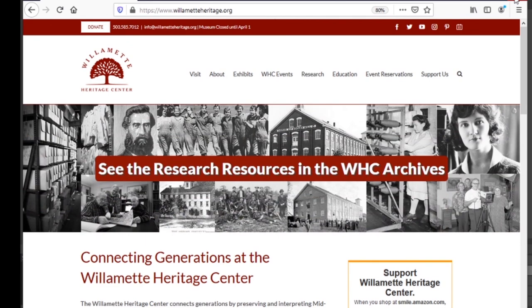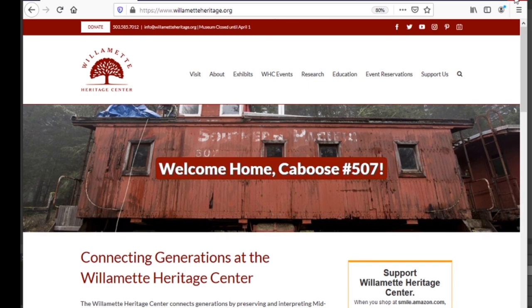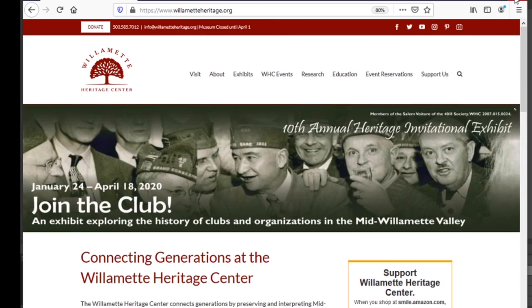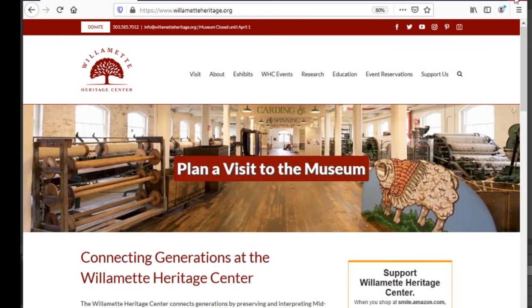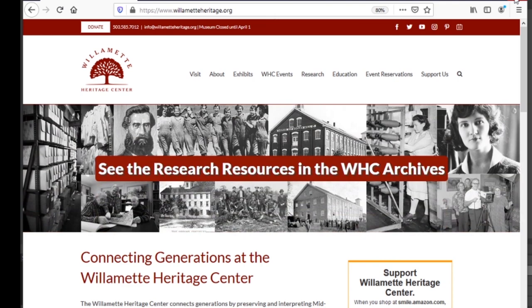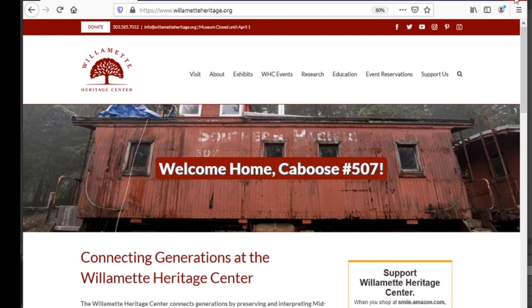Thanks for joining us today. In the weeks ahead, we'll be looking at other free resources to help you answer some of your own local history questions. If you're interested in trying out your skills with your newly found web resources, we put together a little worksheet to help you test your skills and try out a few simple research questions on your own. If you have any more questions or are looking for more resources about local history, we recommend checking out our website at www.willametteheritage.org. We look forward to exploring a few more topics with you in the future. We'll see you next time. Bye.